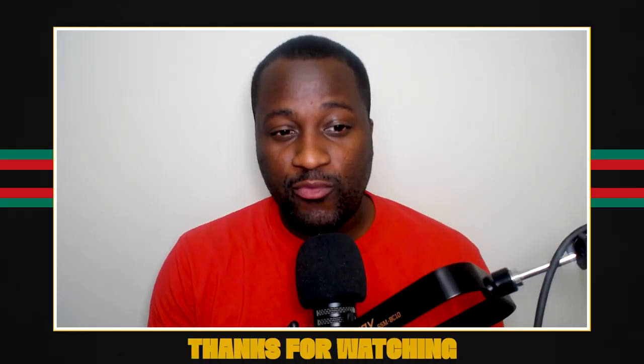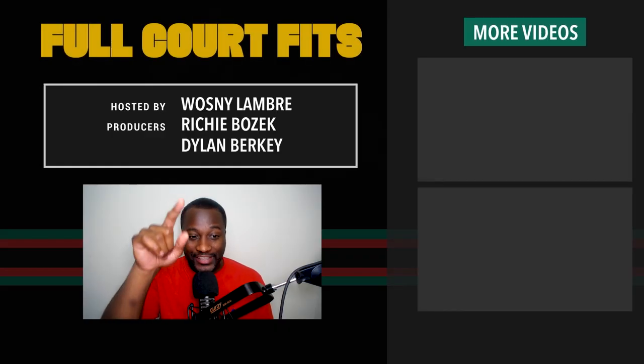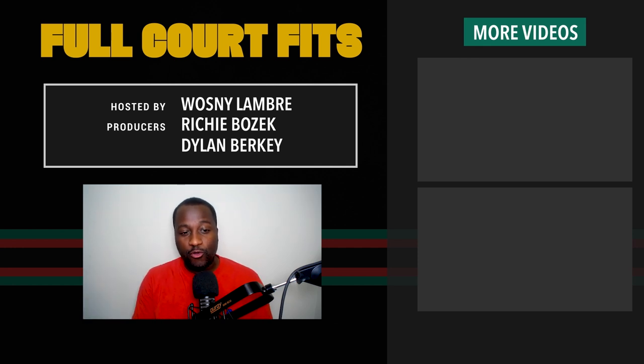That was our show for today. Make sure you subscribe to the Ringer's YouTube page. Make sure you're hitting that notification bell so that you are alerted every single Friday when Full Court Fits drops. And of course, make sure you like this video. We'll see you guys next week. Peace.